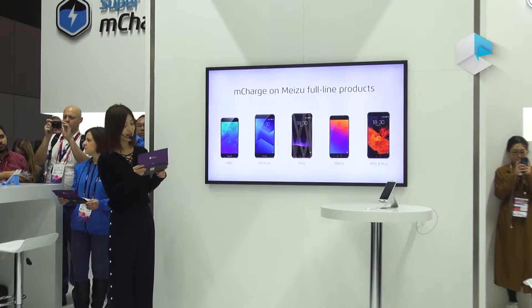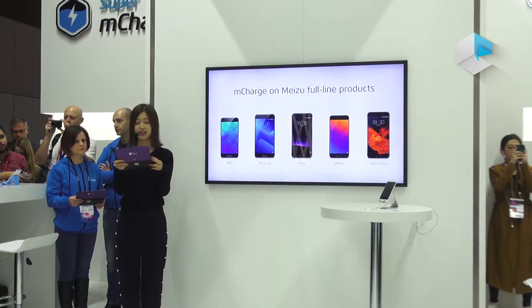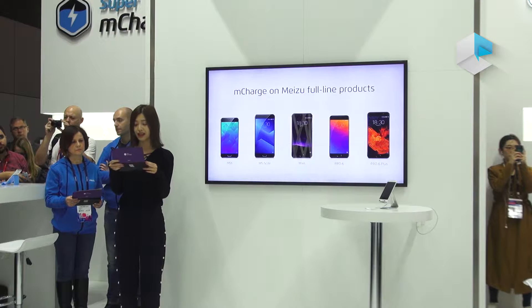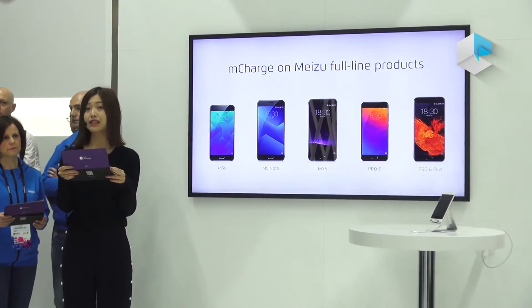To date, all of our products, from low-end to high-end, are configured for M-Charge. However, we didn't stop here. We know that only continuous innovation can guarantee the lead in the smartphone jungle.